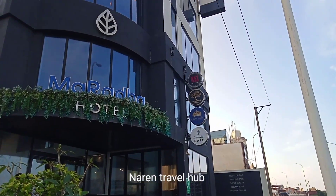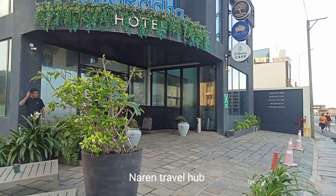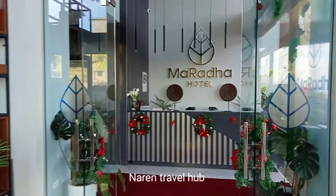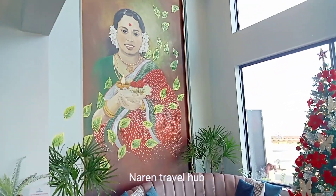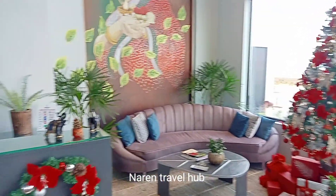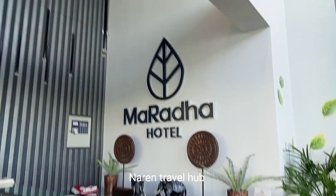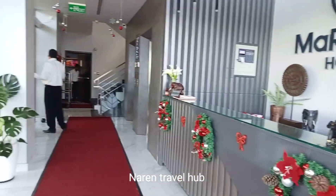Colombo 3, referred to as Bambalapitiya, and the hotel is very close to Bambalapitiya railway station. When you are entering the hotel, on your right side the beautiful reception area along with the sitting area can be seen as in this video. This star-class hotel started recently this year and it is known for its iconic environmental design.